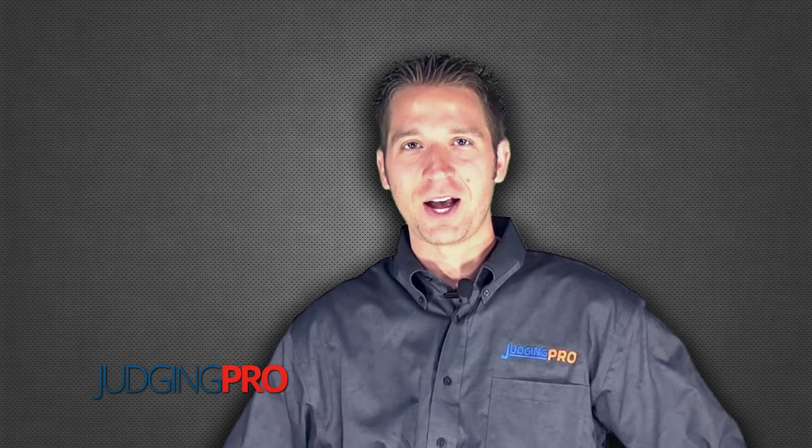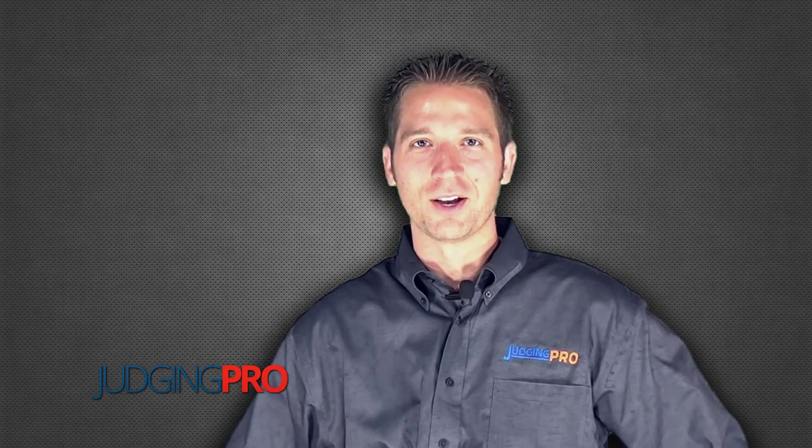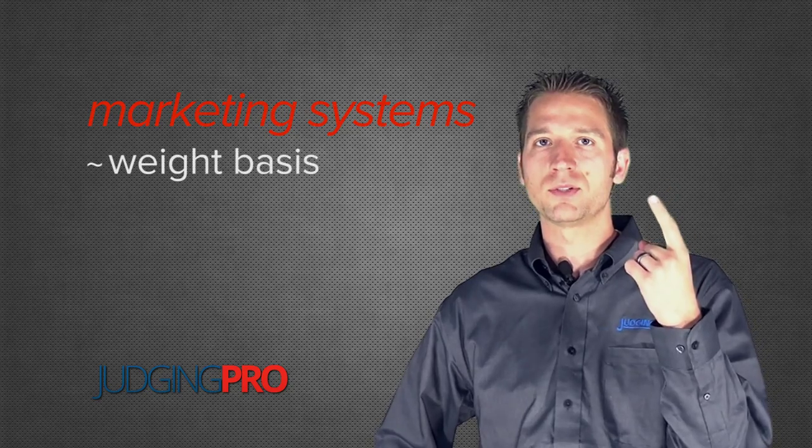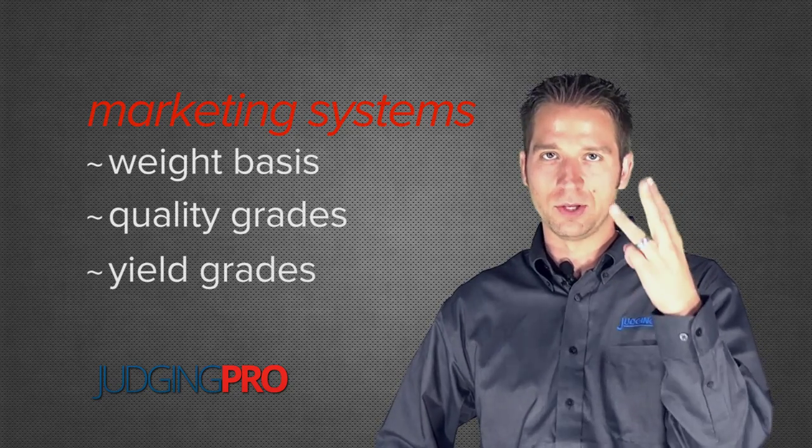Hi, thanks for joining us. I'm Kyle Kulp for JudgingPro.com. In this discussion we're going to focus on marketing systems of beef cattle: marketing on a weight basis, quality grades, and yield grades.